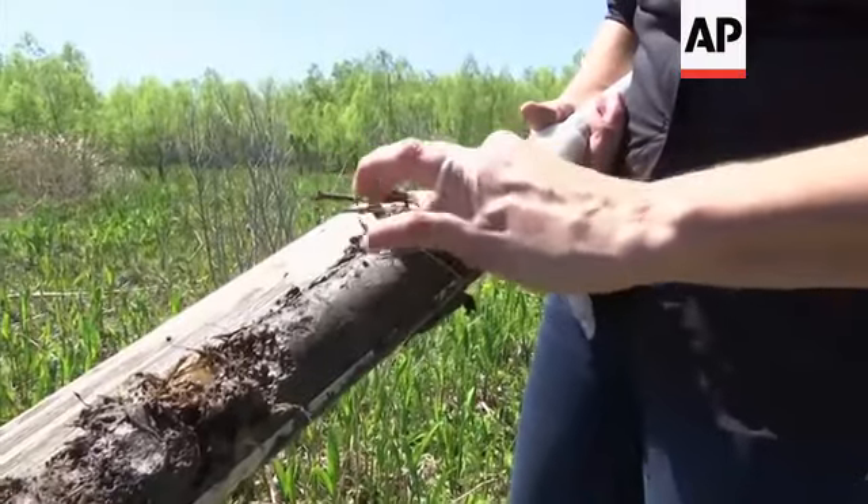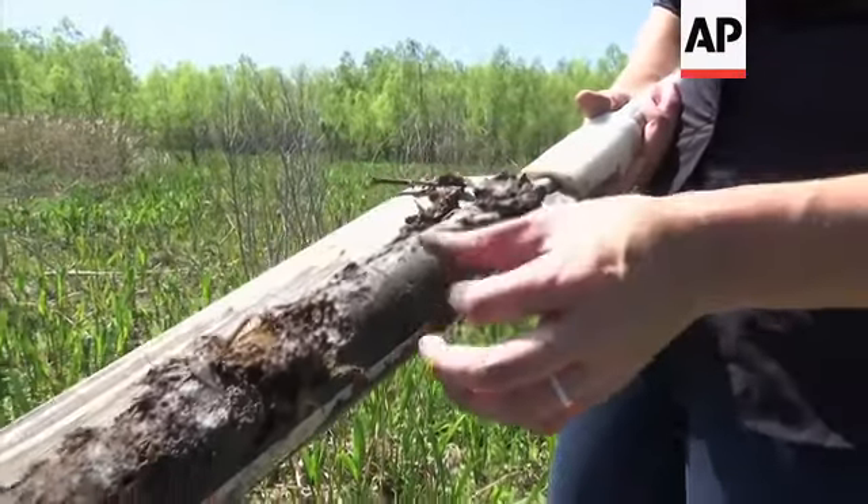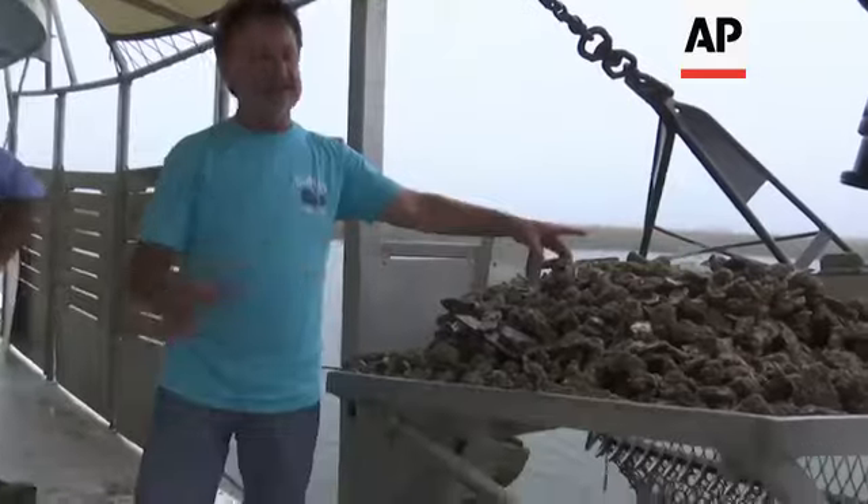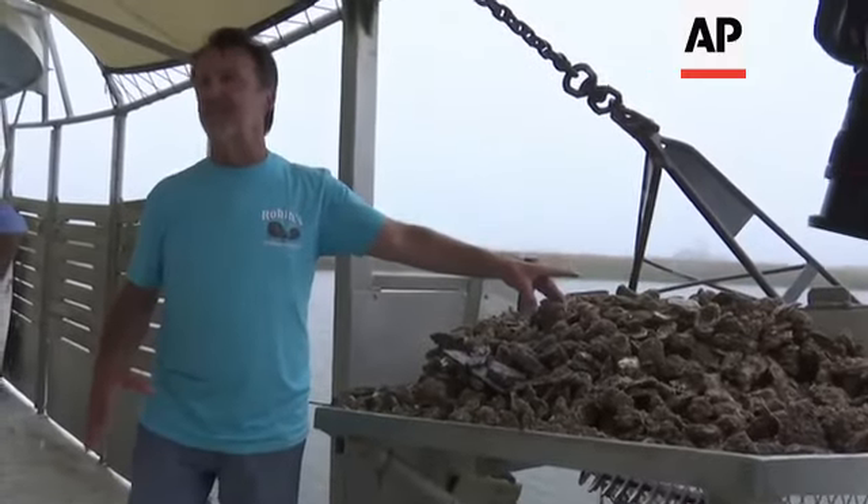There's vegetation mixed in with that clay — that's what we want to see. You can see down here how easily that falls apart. This area here is probably 75 acres.